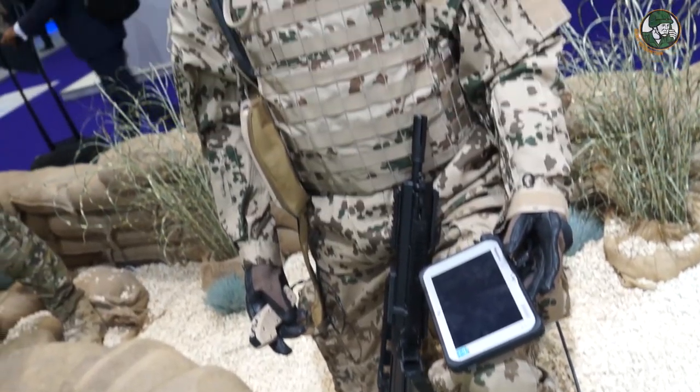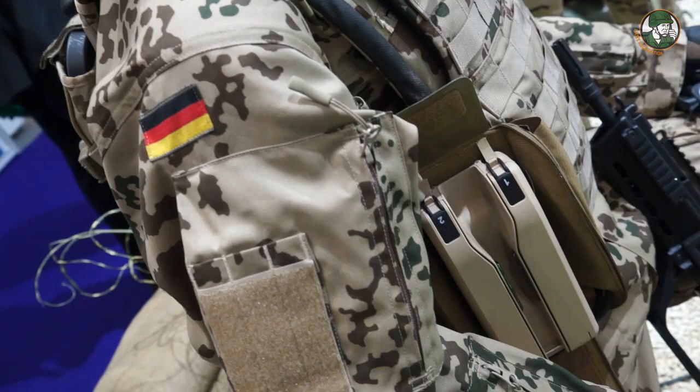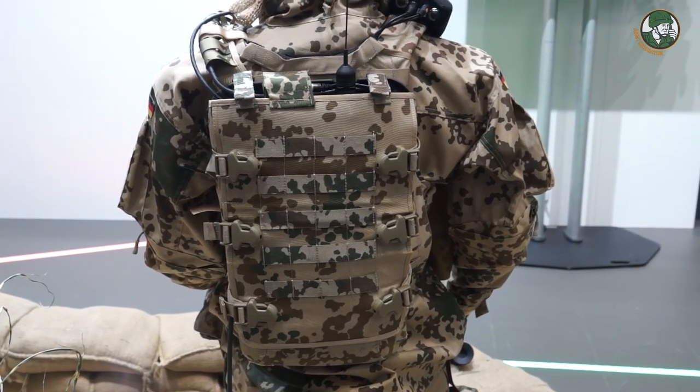We are very proud to present the IDZ-ES soldier system, which is a soldier system of the German army. In addition, the new version, the Gladius 2.0 soldier system — this is a product launch at DSEI for that system. It's a fielded, tested, and combat-proven soldier system. The German soldiers are very happy. It's a complete system approach, so everything belongs to the system: clothing, protection, weapons, sensors. But the main focus of the German army is to connect soldiers, so the command and control aspect is very, very important.